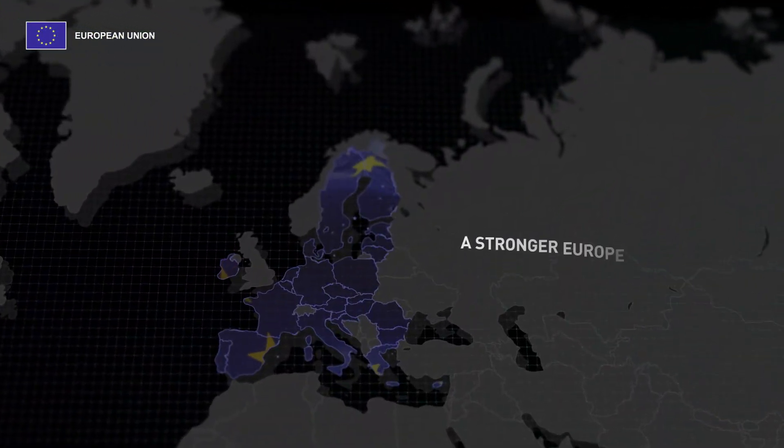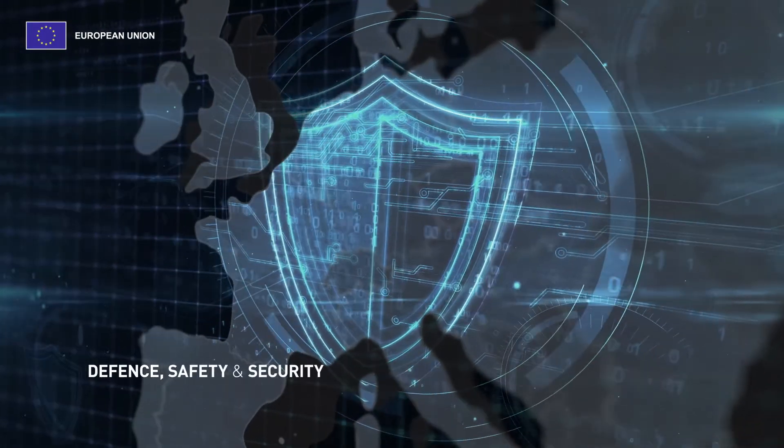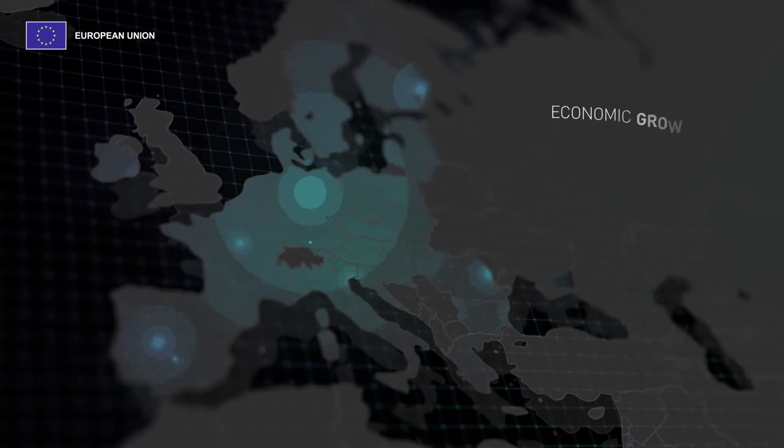In addition, the EU Space Programme also fosters a stronger Europe in the world – not only in terms of defence, safety and security, but also in terms of economic growth.